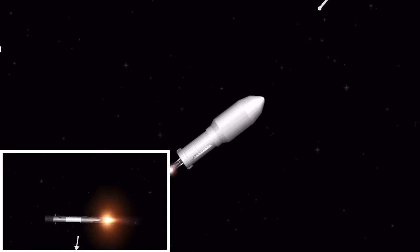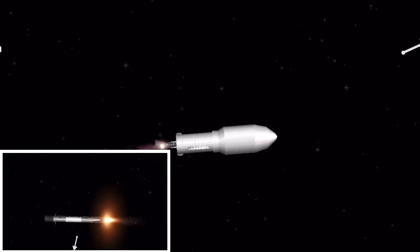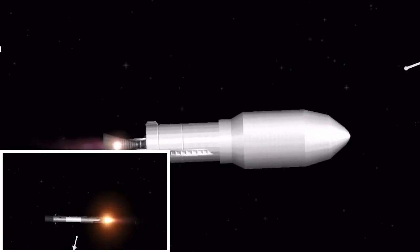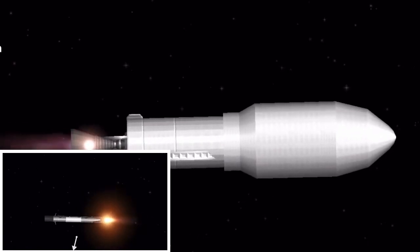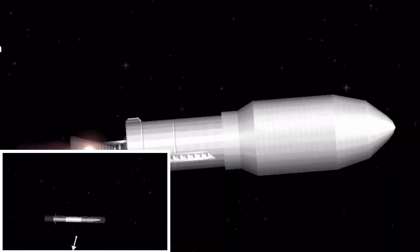All of those events happened successfully one after another. The boostback burn will last about 40 seconds. On the left-hand side of the screen you can see the first stage; on the right-hand side you'll see the second stage carrying the three satellites to orbit. Coming up in about 20 seconds, the boostback burn will end and we'll have fairing deployment.